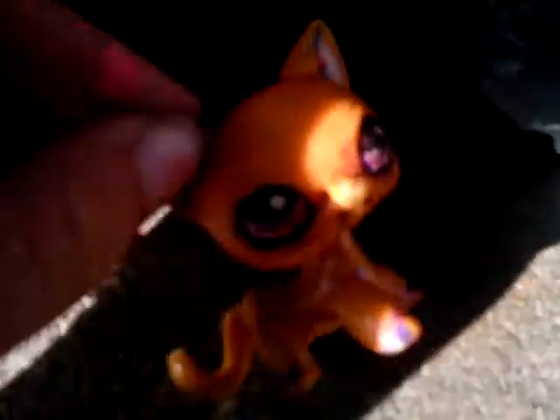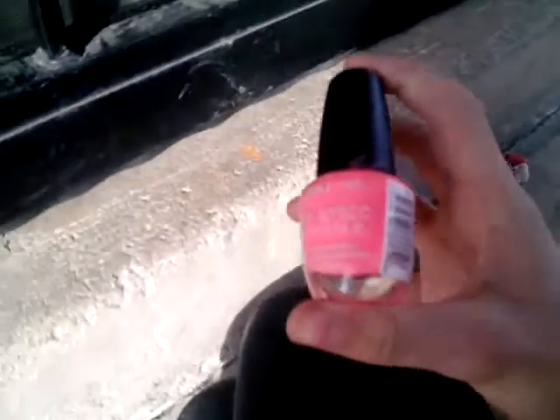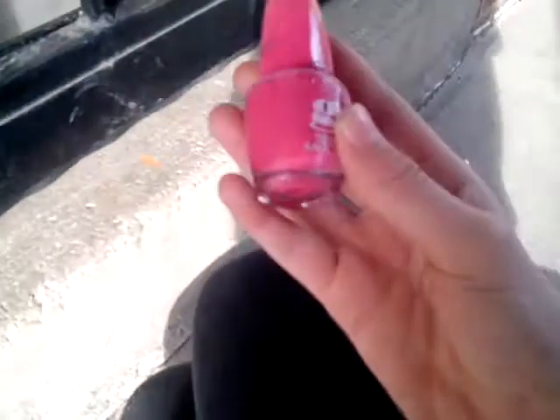So yeah guys, hope you enjoyed this video. I can't wait because I'm getting my package in like two days that has another Cocker Spaniel in it, and I'm going to paint that Cocker Spaniel a different pink. The pink I used for her was this — so I have to use a different pink. I'm covering the camera — I used this.